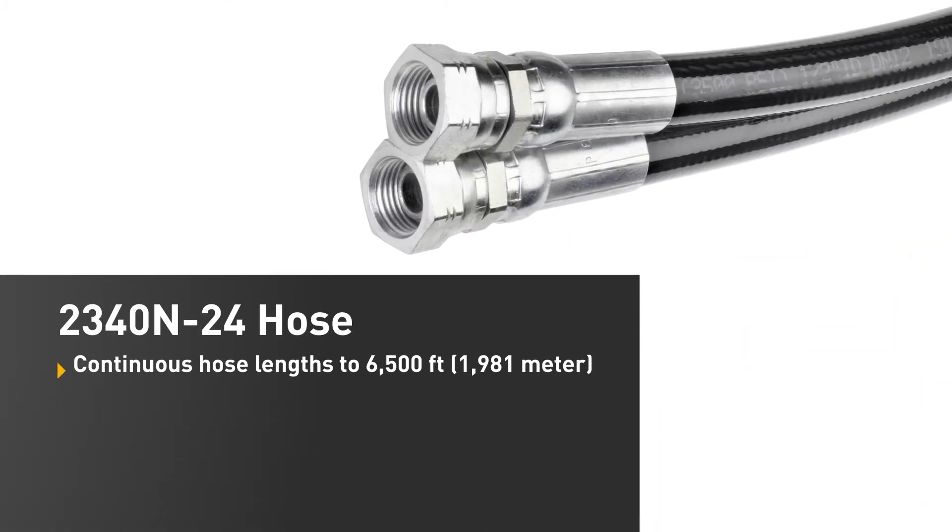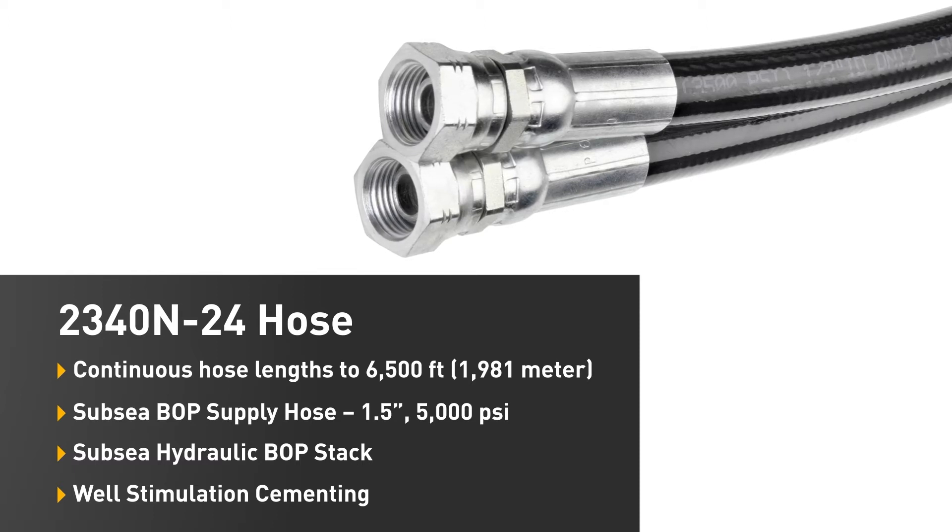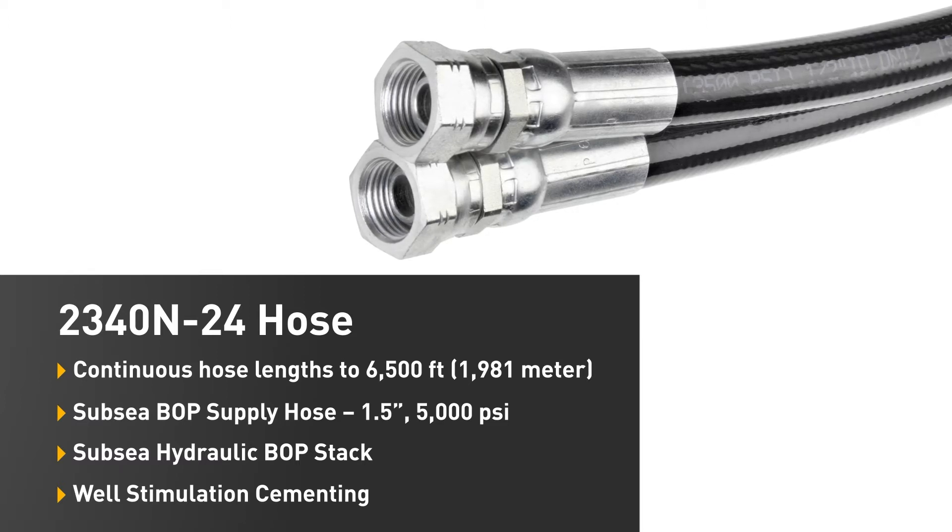Parker 2340N24 hose was specifically designed for Subsea production or repair in the oil and gas market. Its state-of-the-art construction makes this high-pressure hydraulic hose suitable for a wide range of land-based, offshore, and Subsea applications.